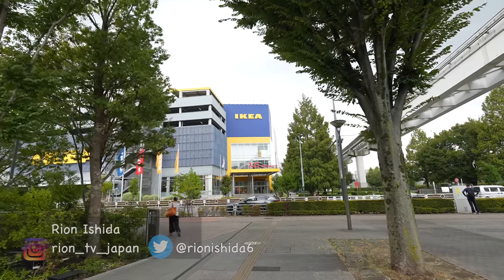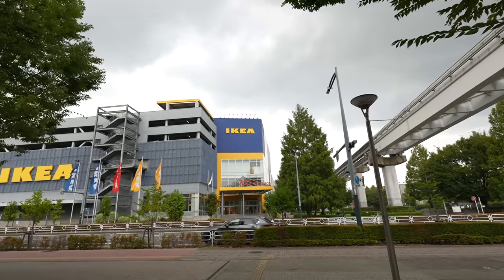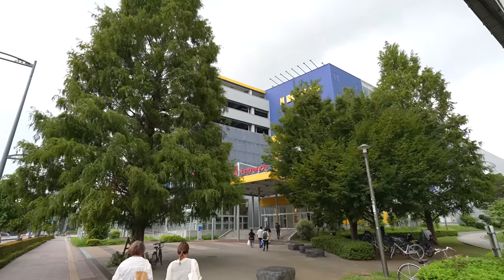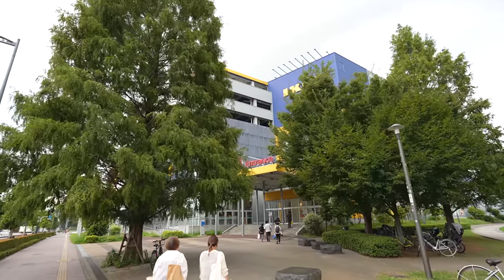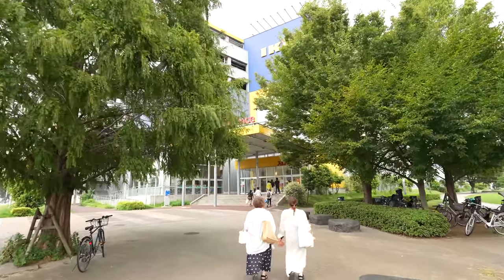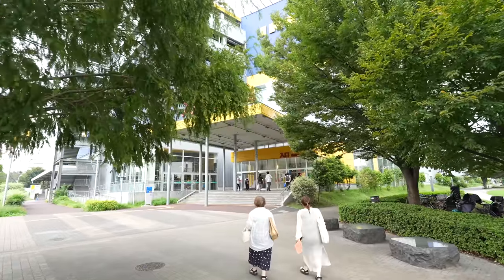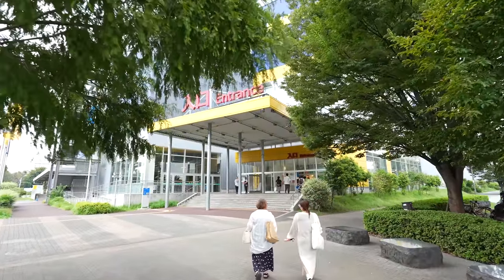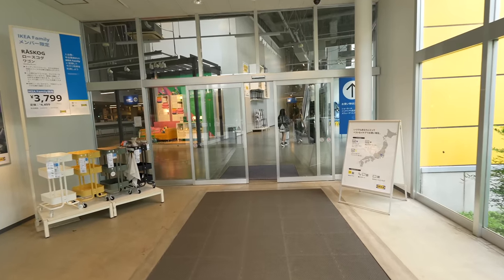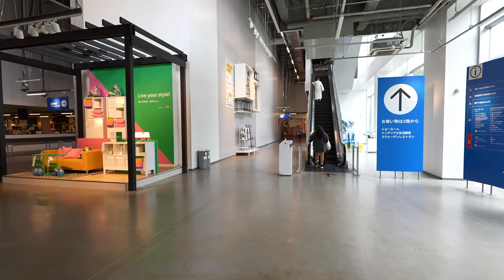Let's keep walking. Here we go — finally we are at IKEA! It took about 10 to 15 minutes walking. Technically we have IKEA in Shinjuku, Shibuya, and Harajuku, but those are really small IKEAs. If you want to visit a real big IKEA in Japan, you have to come out to the countryside and this is one of those places. It's one of my favorite spots to shop!